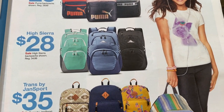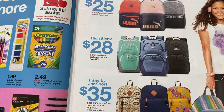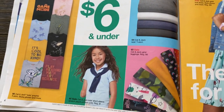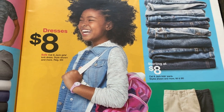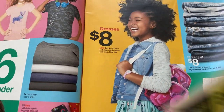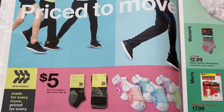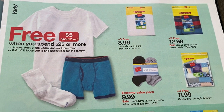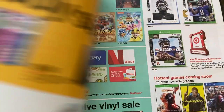Six dollars and under on tees, leggings, and all that good stuff. And then we have some knit dresses at eight dollars, some jeans and pants. More clothes there, some activewear — All in Motion is the brand. Spend $25 on Fruit of the Loom, get a five dollar Target gift card.